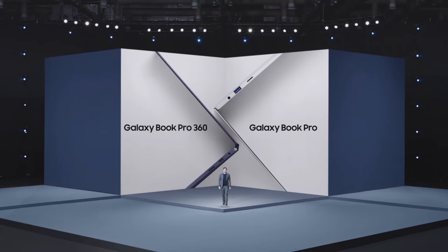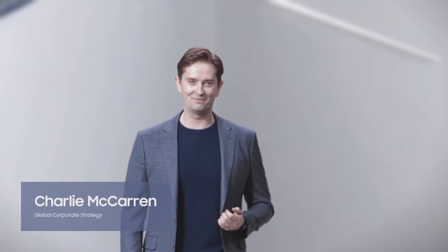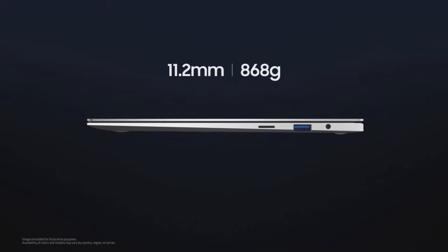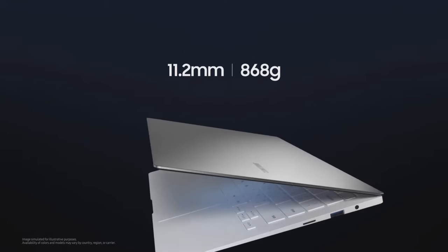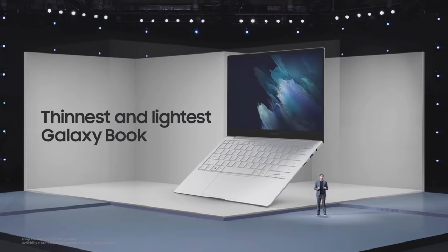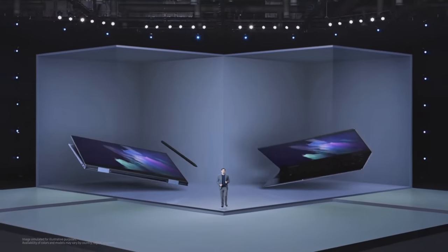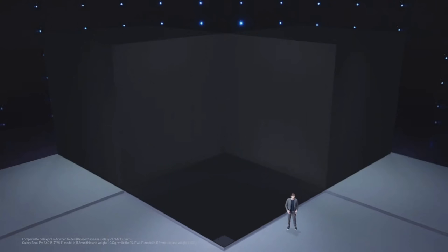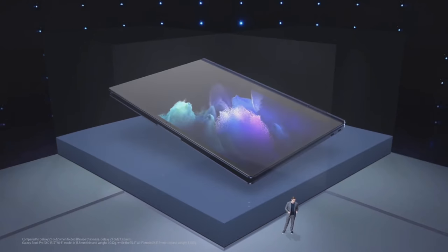Introducing the all-new Galaxy Book Pro and Galaxy Book Pro 360. For the first time ever, we're bringing the smartphone experience straight to your PC. Galaxy Book Pro comes in a clamshell design. At just 11.2 millimeters and 868 grams, the 13.3-inch Galaxy Book Pro is the thinnest and lightest Galaxy Book ever. Meanwhile, the 2-in-1 convertible Galaxy Book Pro 360 is more than a PC — it's a creative canvas you can take anywhere. It's as thin as your smartphone and weighs about one kilogram.